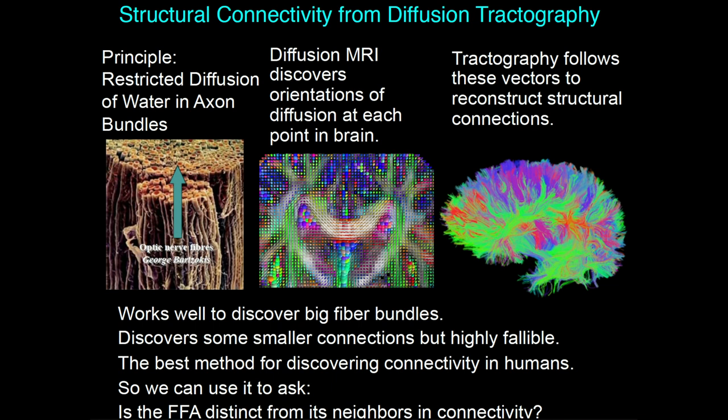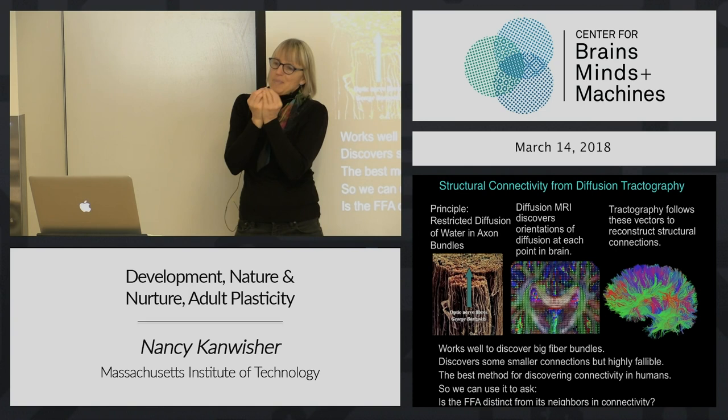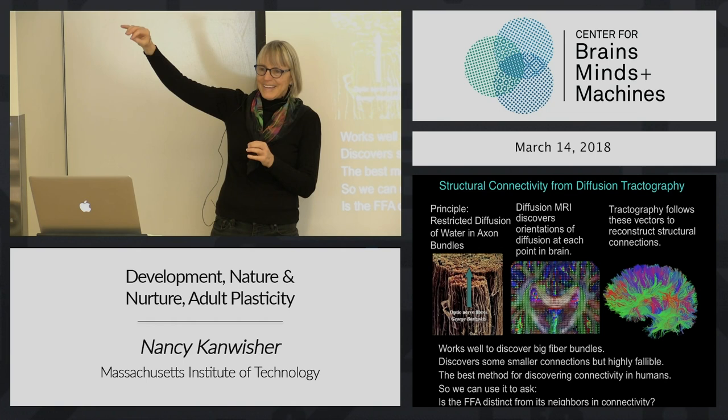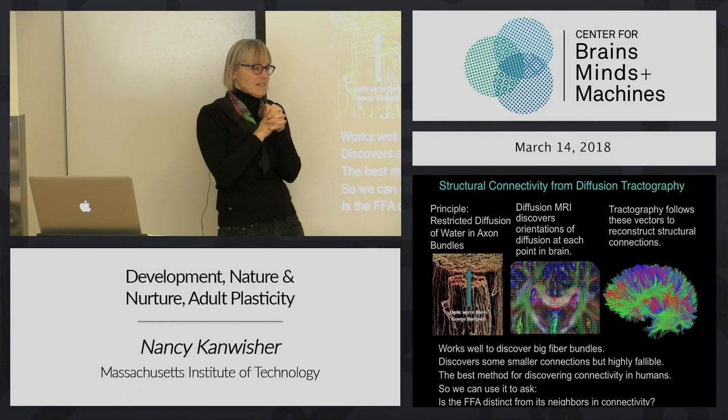We can use tractography to ask, for example, is the long-range connectivity of the fusiform face area distinct from the long-range connectivity of its neighbors? On this idea that a patch of cortex gets wired up to be a face area because of the connectivity to and from that region to other parts of the brain, we should predict that region should have different connectivity than neighboring cortex. Otherwise, connectivity isn't enough of a signature to tell us where to put a face area.